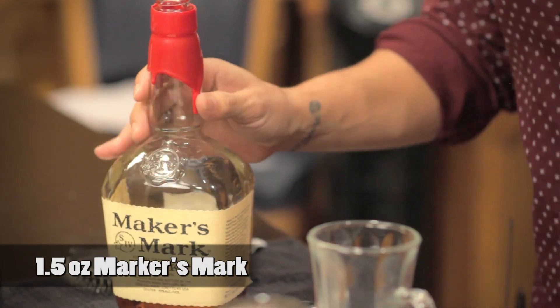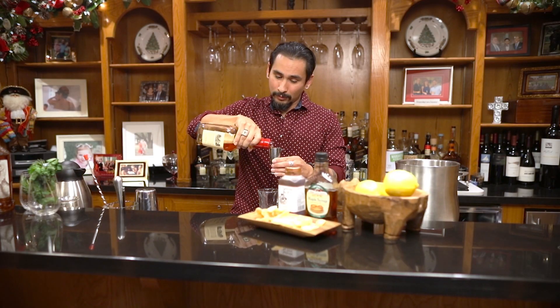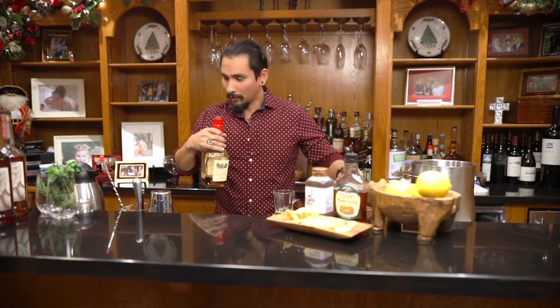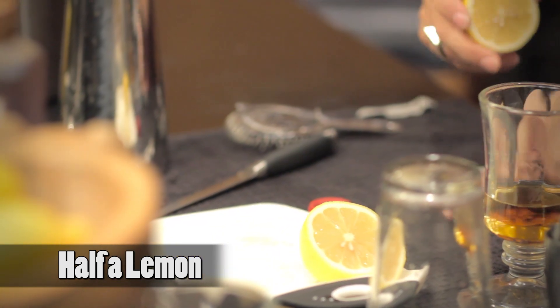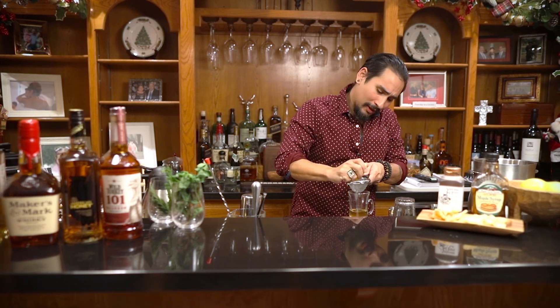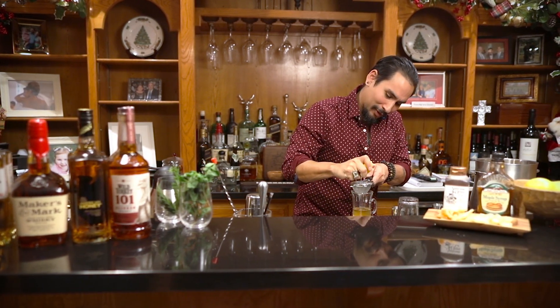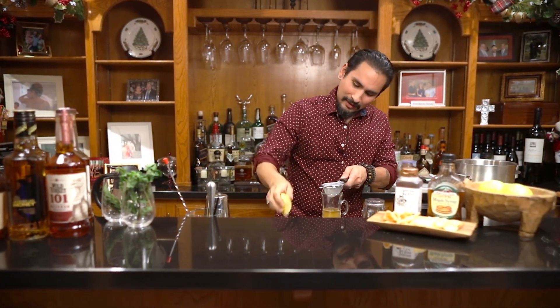We take one and a half ounces of Maker's Mark. Now we're going to take half a lemon and squeeze it into the glass. If you don't mind the seeds that go in there that's fine, but I do just for the sake of appearances, so I just put it through a fine mesh strainer.